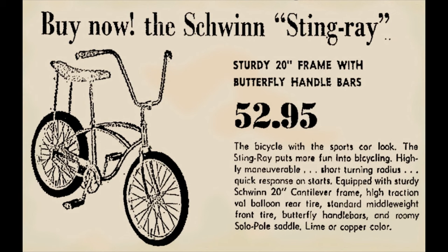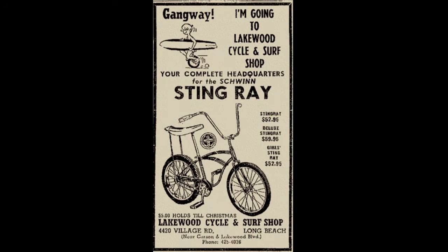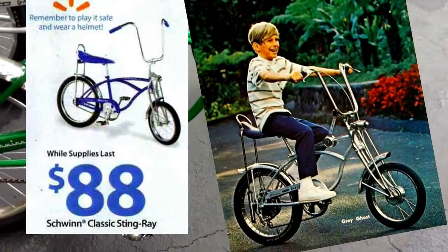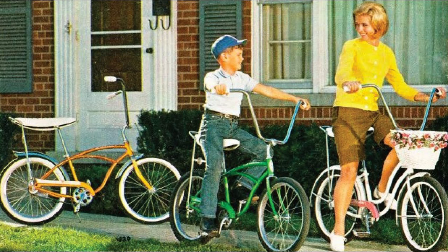However, the Schwinn name was still highly regarded and well known, so it was purchased by some new investors. The Schwinn Stingray bikes are still being made today, but they aren't quite the same. The bikes are manufactured overseas and are mainly found in big box stores like Walmart. A lot of the different models and options of the Stingray line are just not available anymore.